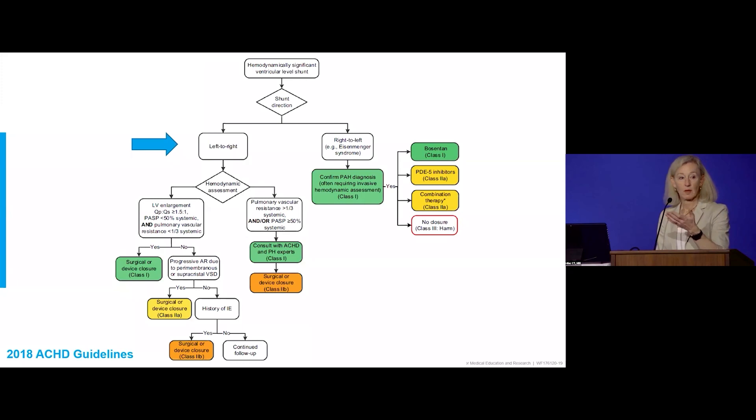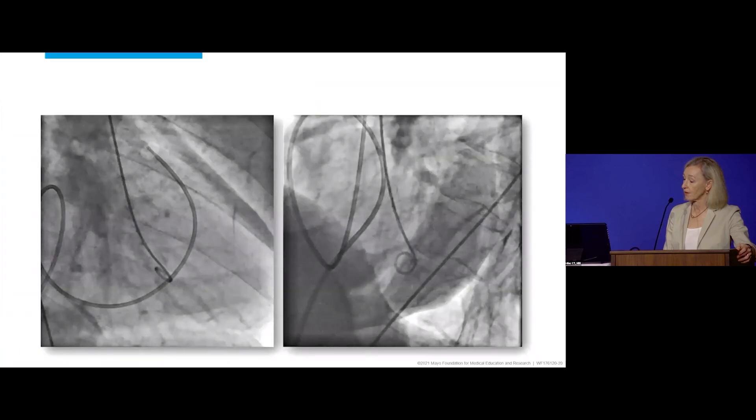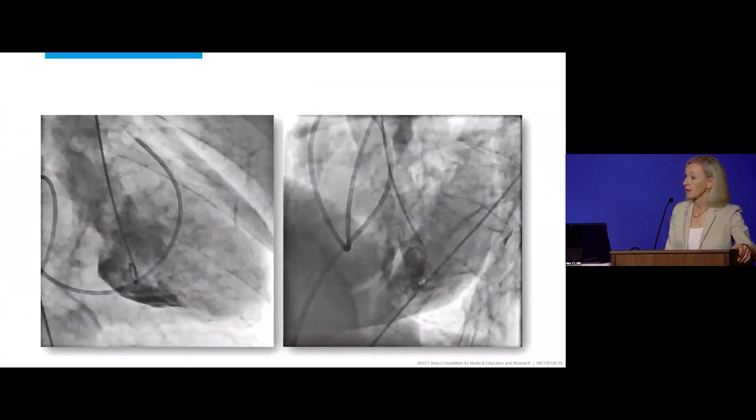The ACHD guidelines published in JACC and Circulation in 2018 provide a schema for ventricular septal defect in the adult. If there's a left-to-right shunt, you need more information: Is the left ventricle enlarged? What is the Qp:Qs? What's the pulmonary artery systolic pressure? Obviously this patient needs additional information with a cardiac catheterization.